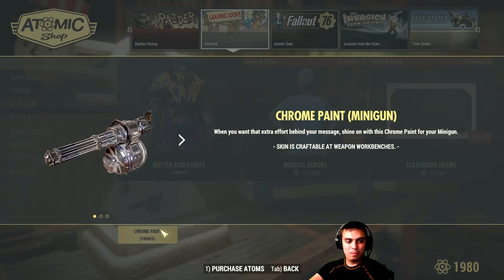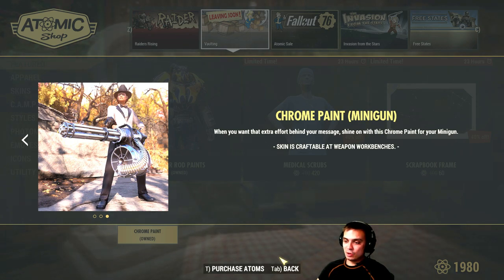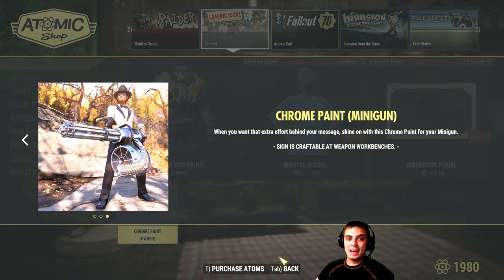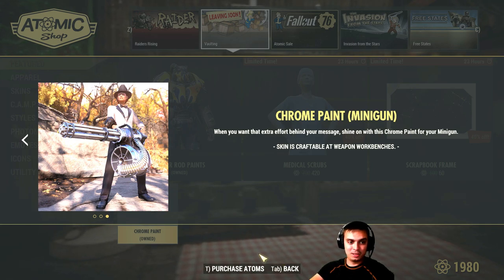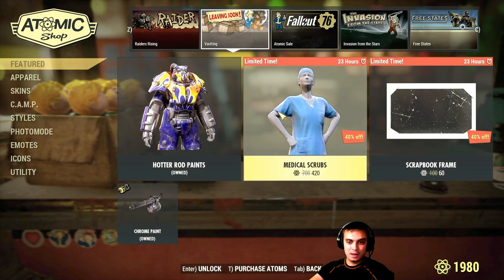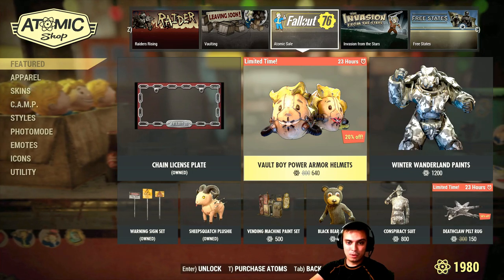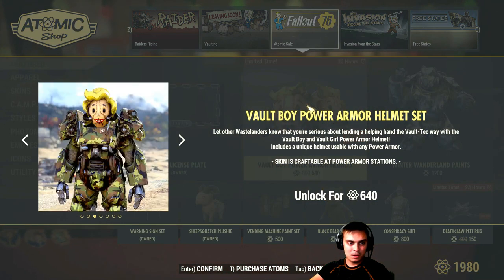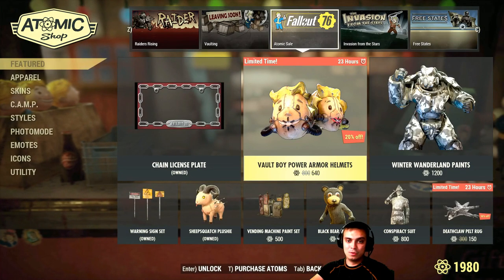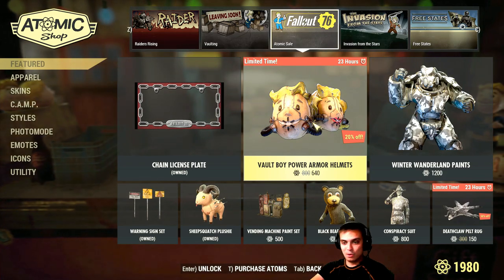The chrome paint for the minigun — this one I would definitely recommend getting. It goes with a 40% discount and costs you 240 Atoms, so definitely a good thing to have. I'm actually going to show it to you at the end of the video. The Volt Boy power armor helmets are also leaving. I'm not a power armor user, so I'm not going to get it.